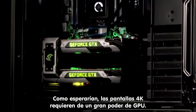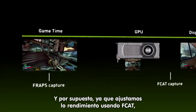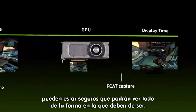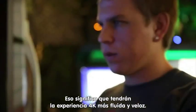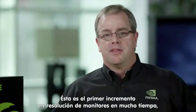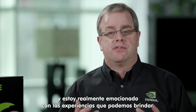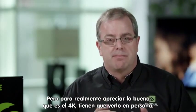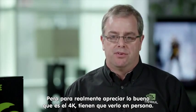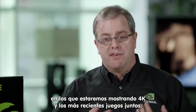As you would expect, 4K displays require a lot of GPU horsepower, and since we've tuned our performance using FCAT, you can be sure you'll see all the frames rendered as intended by the game — meaning you'll get the smoothest and fastest 4K experience. This is the first increase in monitor resolution in a long time, and to truly appreciate how good 4K is, you have to see it in person. Check us out on Facebook and Twitter to find out about events where we'll be showing 4K and the latest games together, all powered by GeForce GTX.